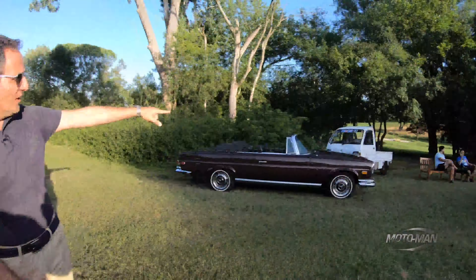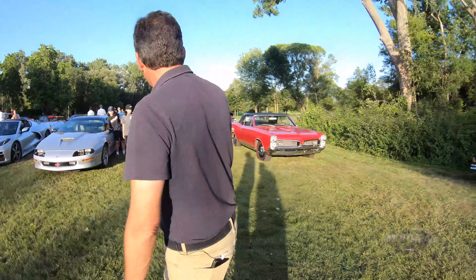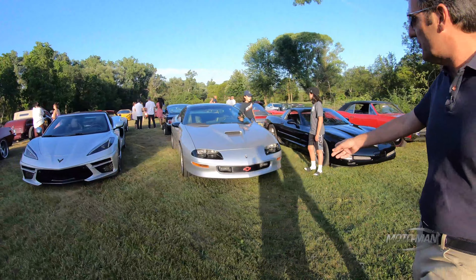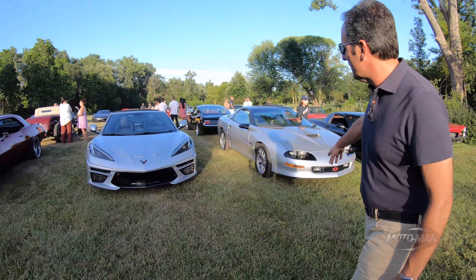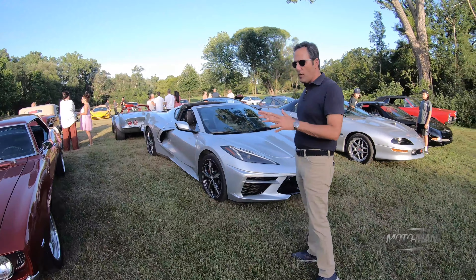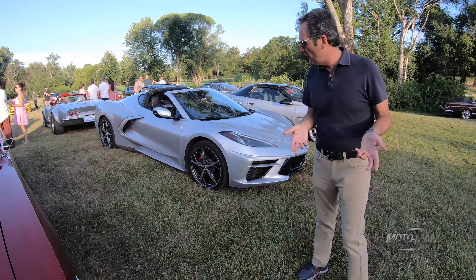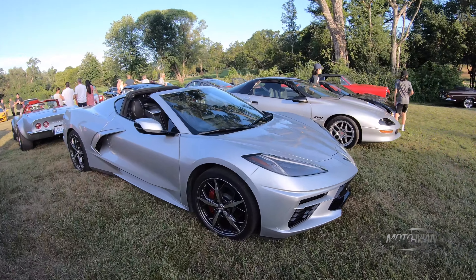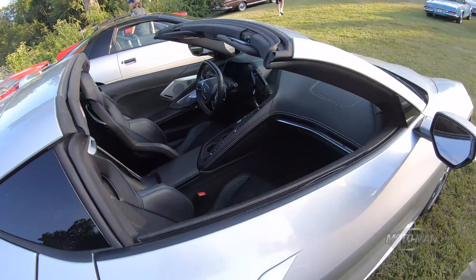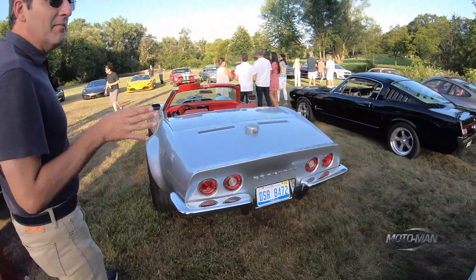We noticed the little K truck over there — the Mitsubishi K truck, that's a new one here. We've got a GTO, some nice GM stuff, a C5 Z06, a last-gen Camaro. We've talked about C8s, but there's something about this C8 I wanted to point out — it's silver with black, and it's such a clean look the way it stands out. And let's look at this other Corvette over here.